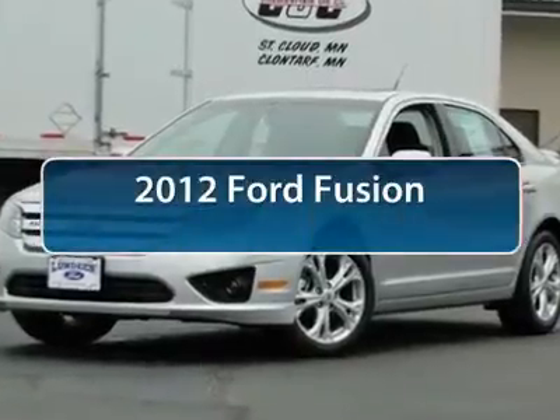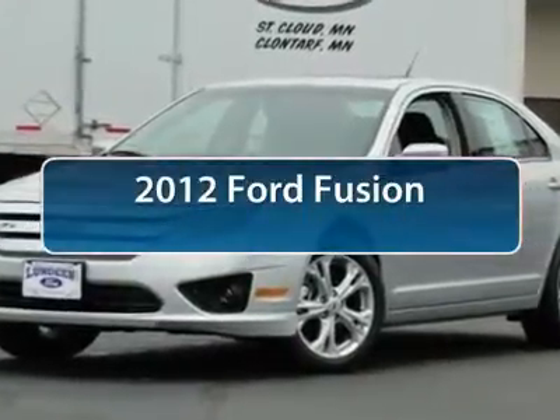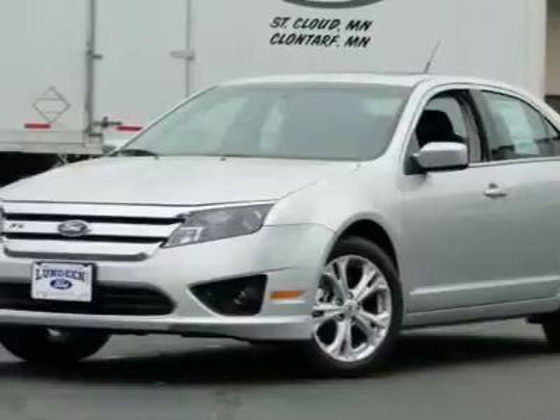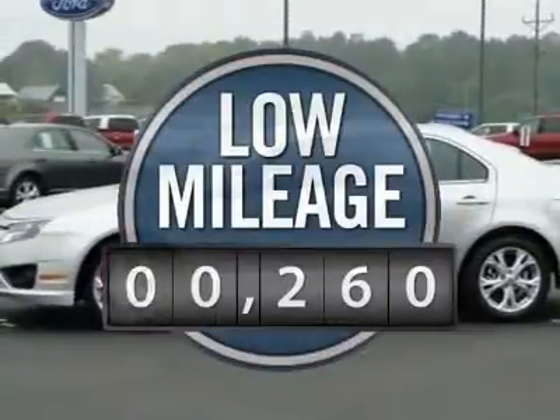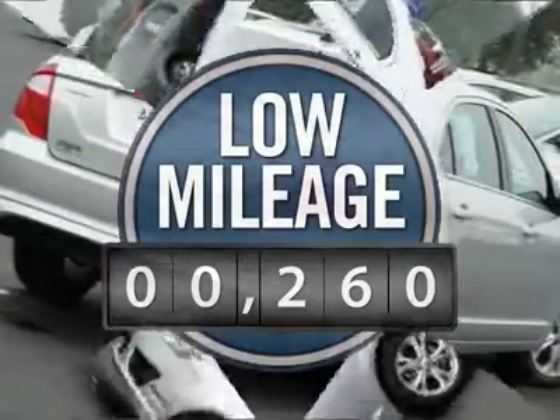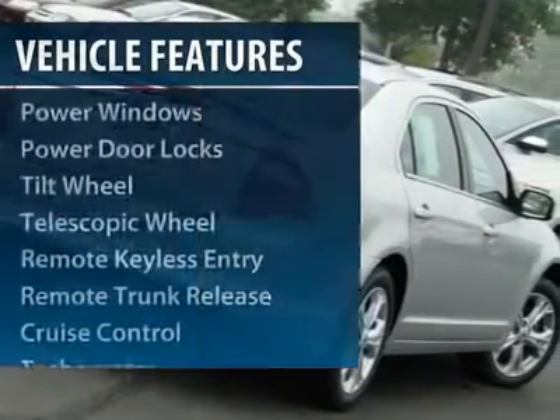The 2012 Ford Fusion. You can have both — impressive power and great economy in a Fusion. This vehicle has less than 300 miles. Here are some of this vehicle's great options.